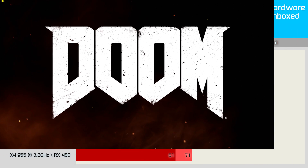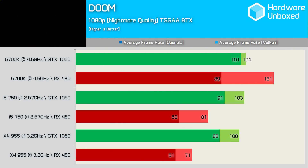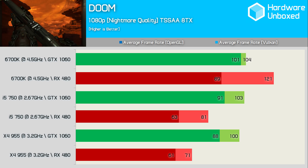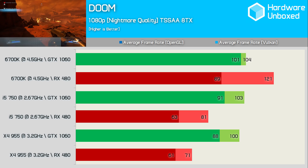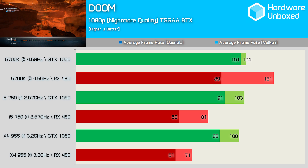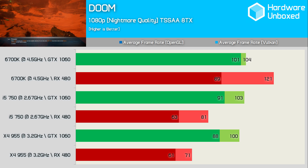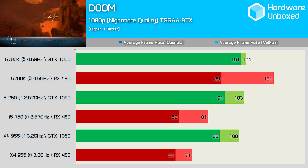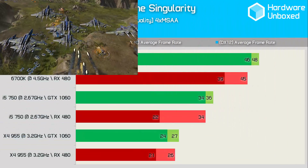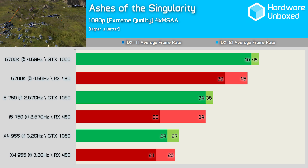The Doom results are particularly telling. Using either OpenGL or Vulkan, we see the RX 480 plays considerably worse than the GTX 1060 on the older systems. While the RX 480 was faster on the 6700K system using Vulkan by a 16% margin, it's actually 21% slower when using the Core i5 750 rig and 29% lower on the Phenom II system. In Ashes of the Singularity, we see DX12 does a good job of keeping the RX 480 in the game when testing on the slower systems.